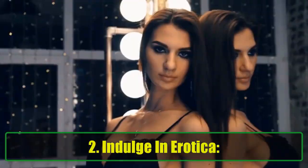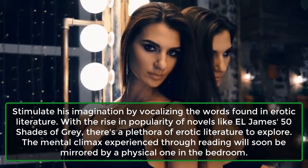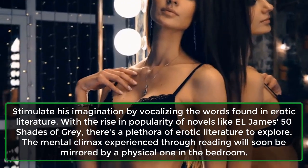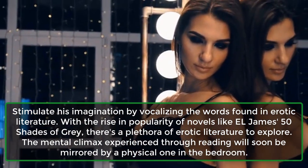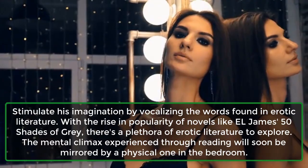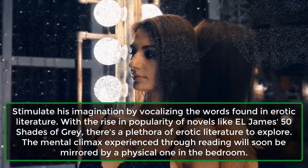2. Indulge in erotica. Stimulate his imagination by vocalizing the words found in erotic literature. With the rise in popularity of novels like E.L. James' Fifty Shades of Grey, there's a plethora of erotic literature to explore. The mental climax experienced through reading will soon be mirrored by a physical one in the bedroom.